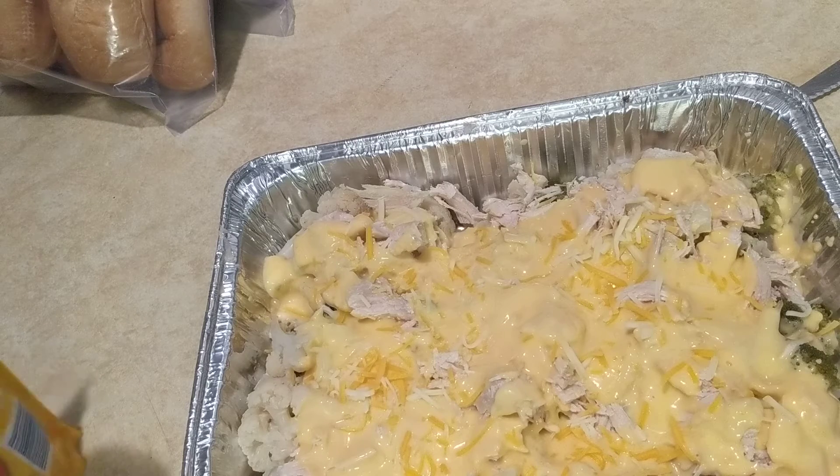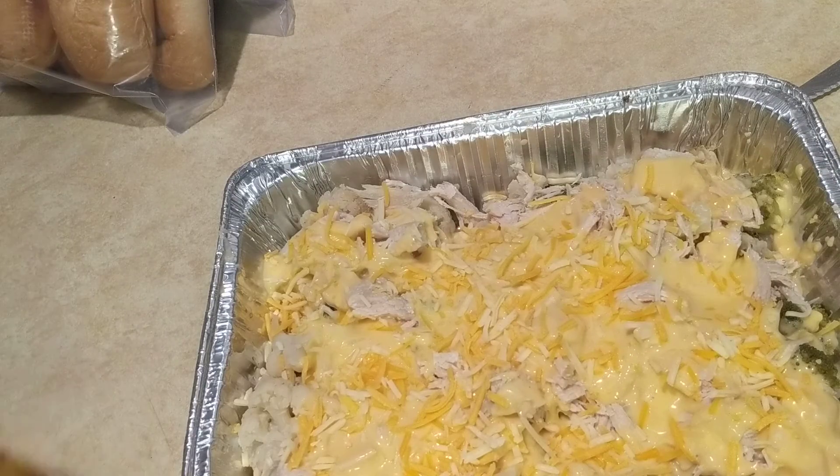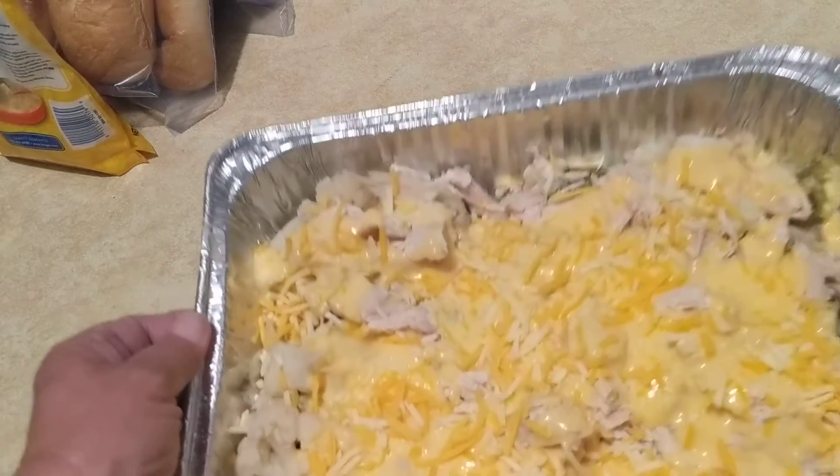Then it's going to go in the oven for about 15 to 20 minutes. Basically everything's cooked, we're just heating it up. I've got grandbabies crying because they're hungry, and that's it!